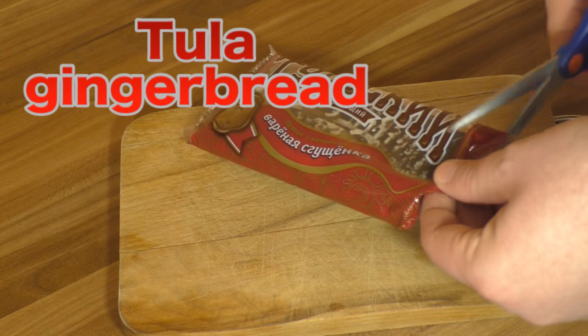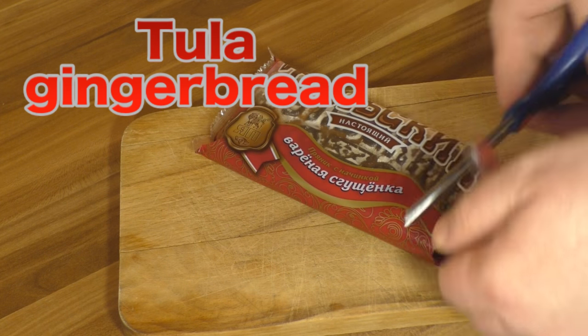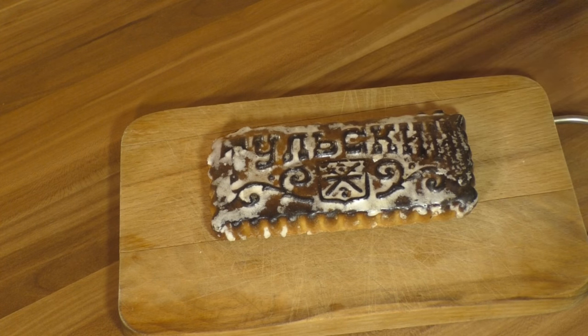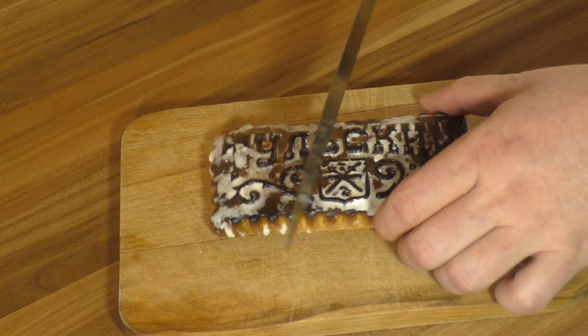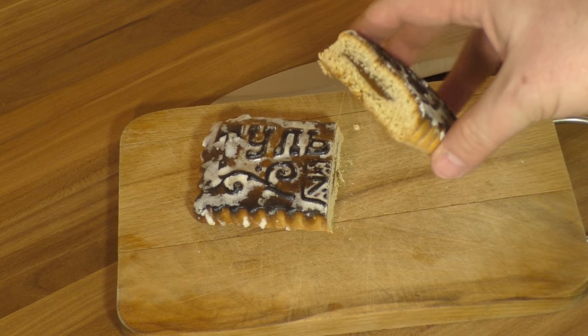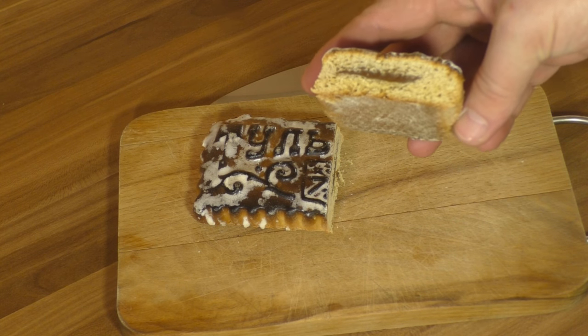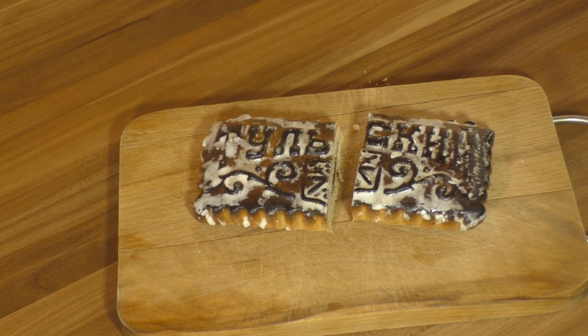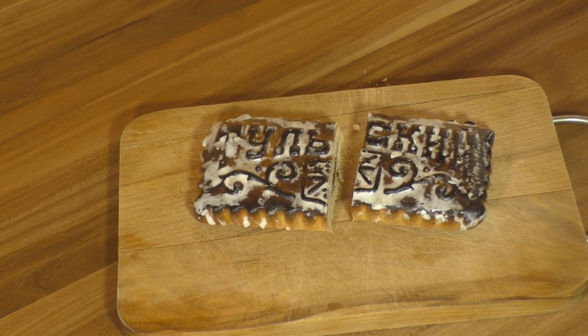A Tula gingerbread is a famous type of imprinted Russian gingerbread. Its typical shape looks like a rectangle, as you can see. Modern Tula gingerbread typically contains jam or condensed milk, and traditionally they were made with honey. This stamped gingerbread is considered an art form.